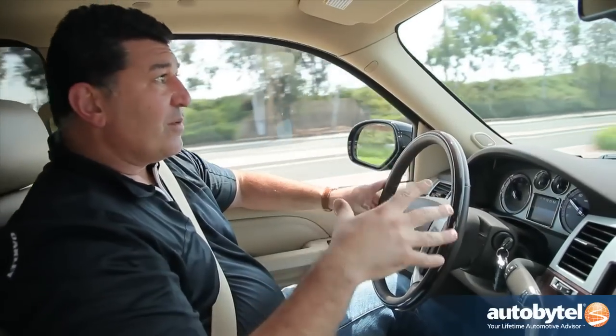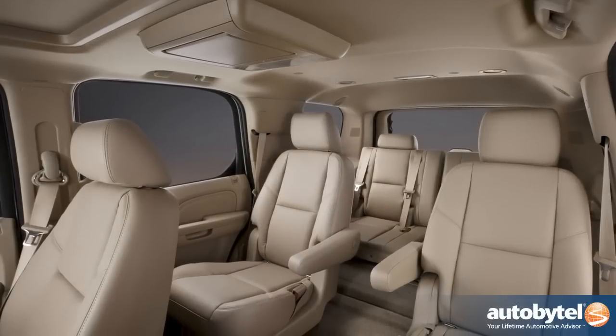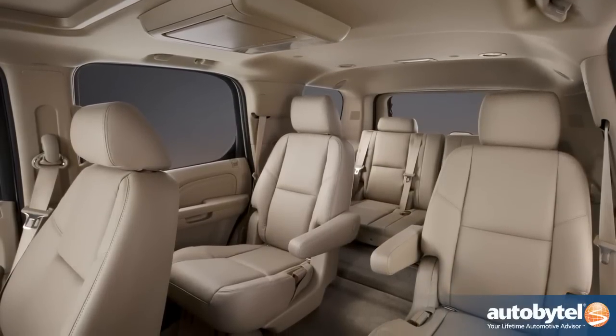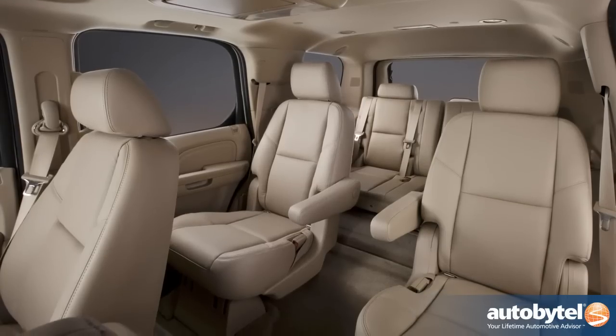A lot of these Escalades are being used as limousines or company cars, and that's very important to note because anyone who's going to be spending that kind of money wants comfort, wants luxury — this Cadillac has it all.